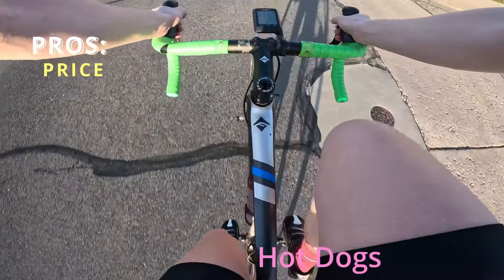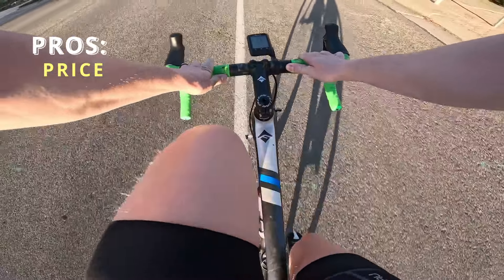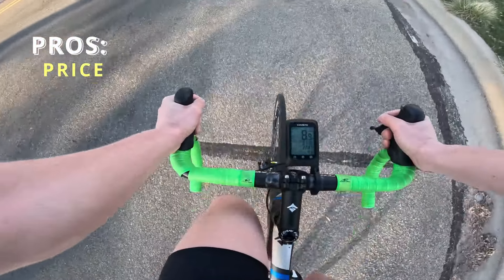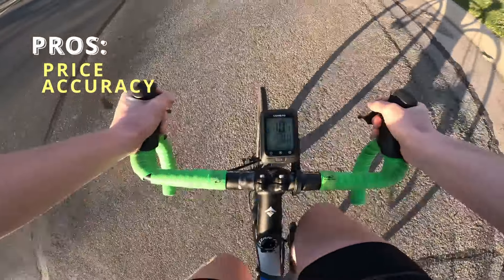We're going to do a post-ride breakdown of this bike computer because I got way into my ride and never pulled the GoPro out again. So, pros and cons: price point comes in under 90 bucks — great value, especially given you get a cadence pod and a heart rate monitor for that price. Accuracy is very accurate; I put it up against Garmins and Wahoos on the same ride — mileage, elevation, speed — everything is spot on.